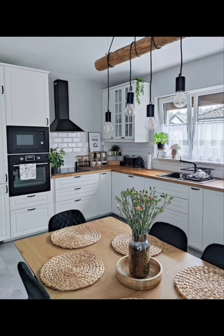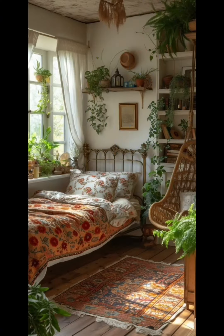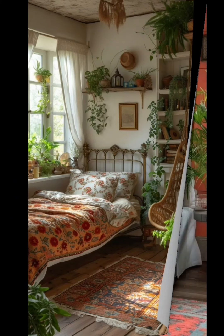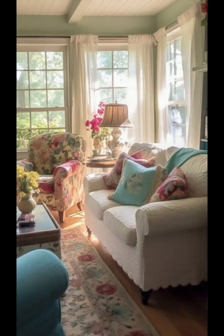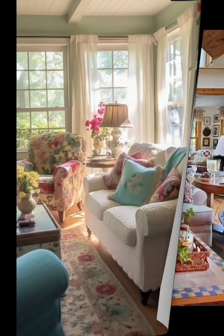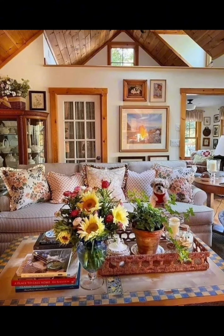With these budget-friendly summer home decor ideas, you can give your space a fresh new look without breaking the bank. Let us know in the comments which idea you're excited to try out. Don't forget to like, share, and subscribe for more home decor ideas.